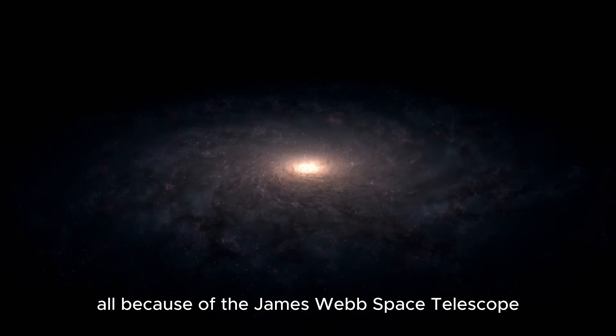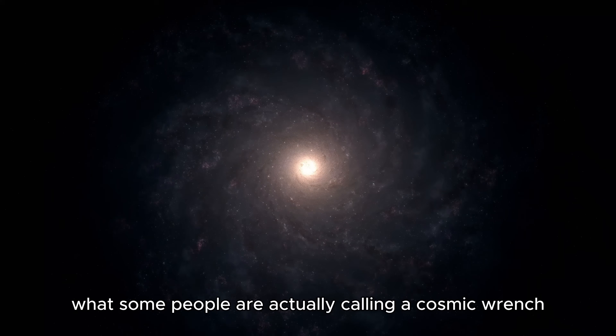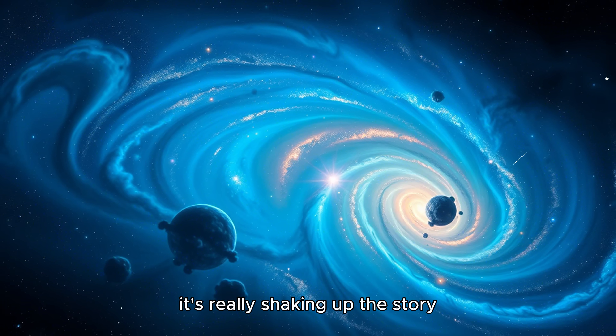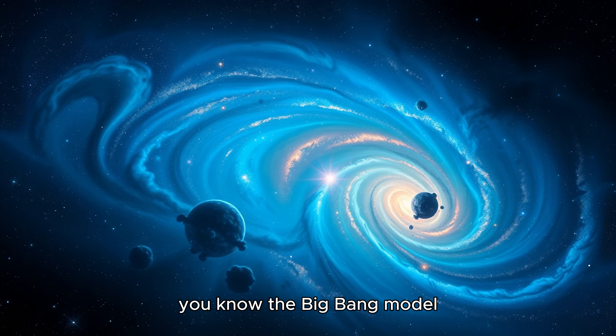That's pretty much where we are in cosmology, all because of the James Webb Space Telescope. It's sent back what some people are actually calling a cosmic wrench — really shaking up the story we tell about how the universe began and evolved. The Big Bang model.